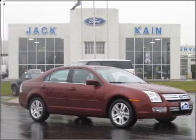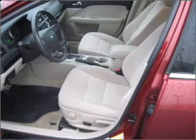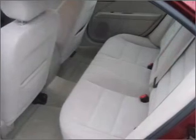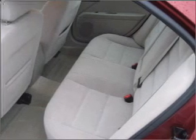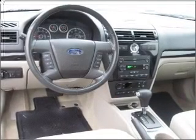Take a look at this 2006 Ford Fusion SEL that just came into Jack Kane Ford. This four-door sedan comes equipped with the following electronic features: in-dash 6-disc CD player, MP3 player, AM FM stereo.